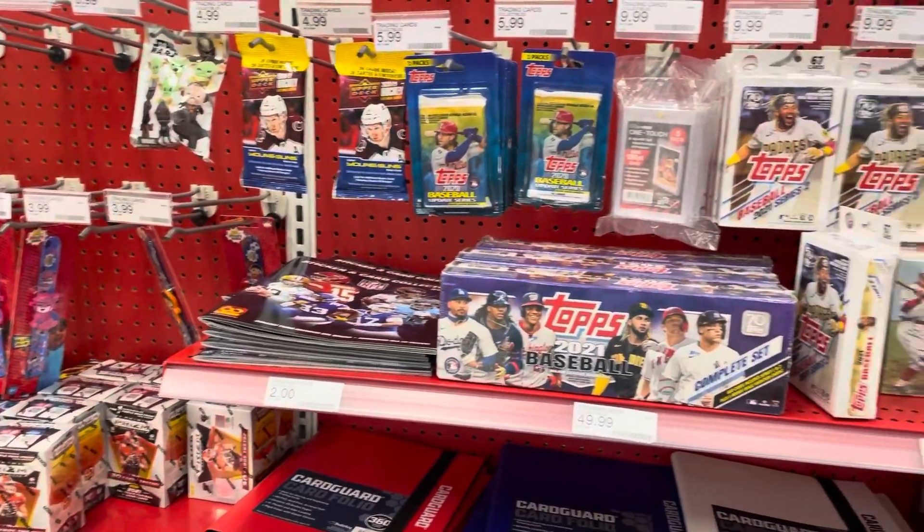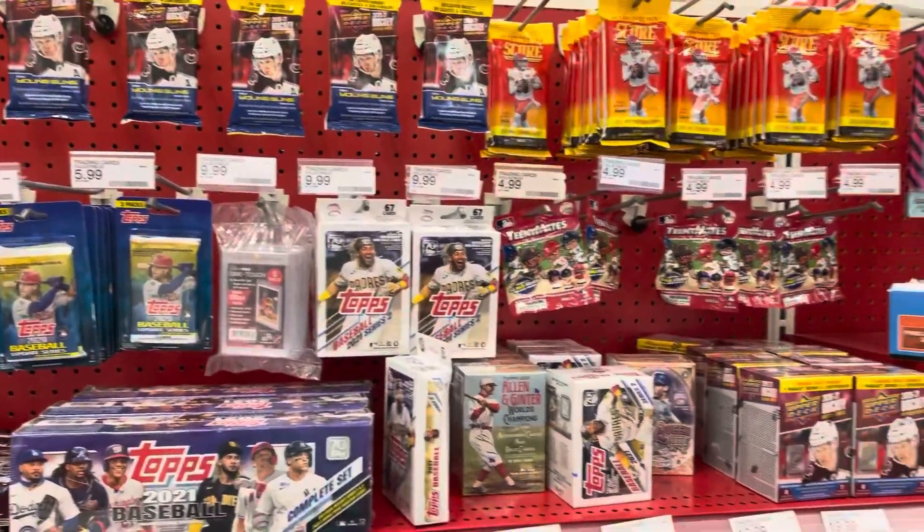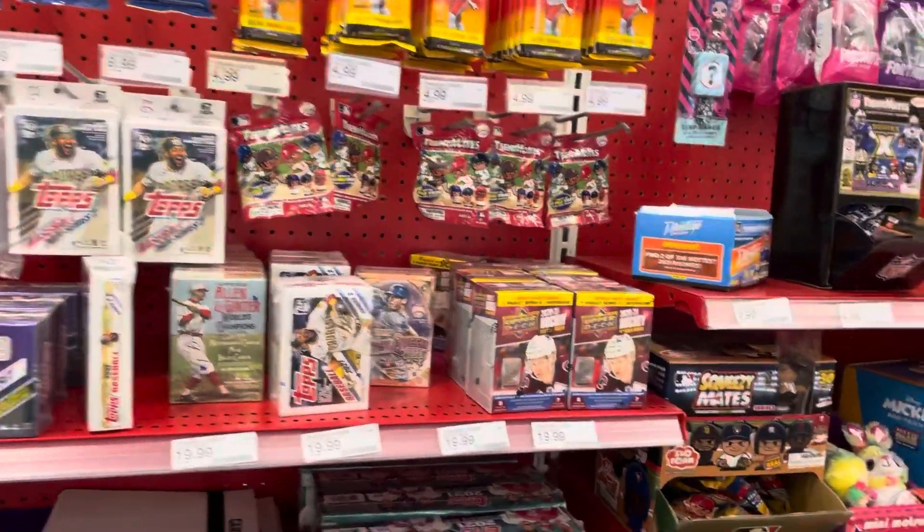Hey guys, it's Andrew from Calvert Sports Cards here. Got a video today where we're going to be showing a $50 shopping spree at Target.